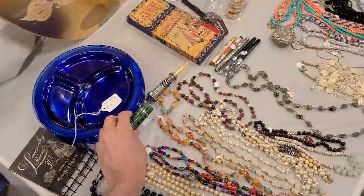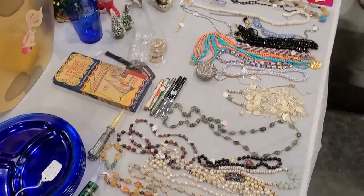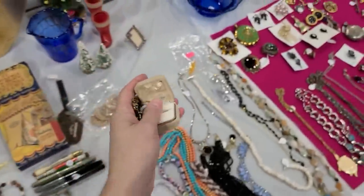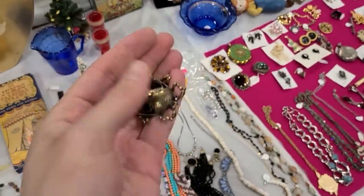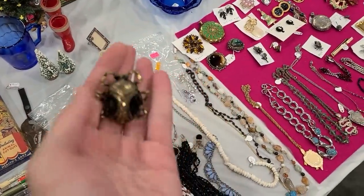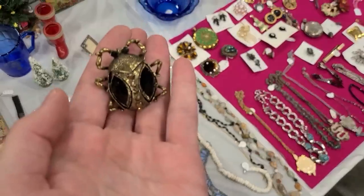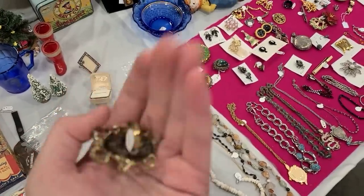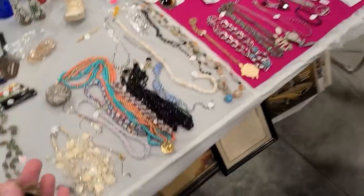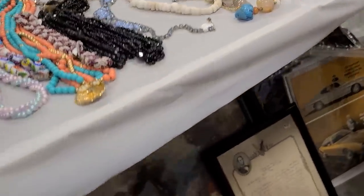Oh look at the scarab ring - five dollars for the scarab ring. Is that a scarab or some sort of bug I'm not aware of? I thought it was like an Egyptian bug. I kind of enjoy that.